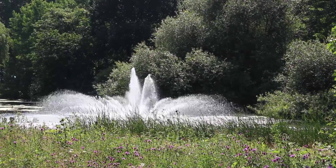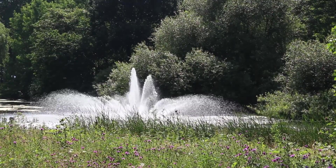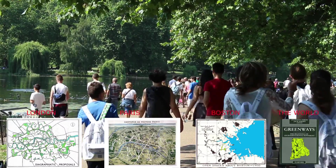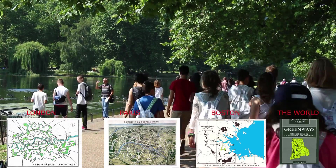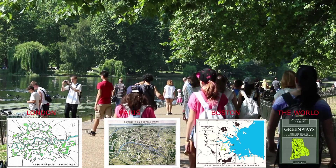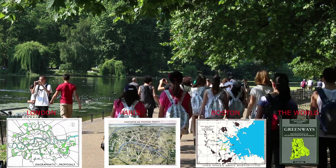St. James's Park was the project which launched the London Open Space System, Paris Open Space System, the Boston Open Space System and the International Greenways Movement. So let's have a look at its history.